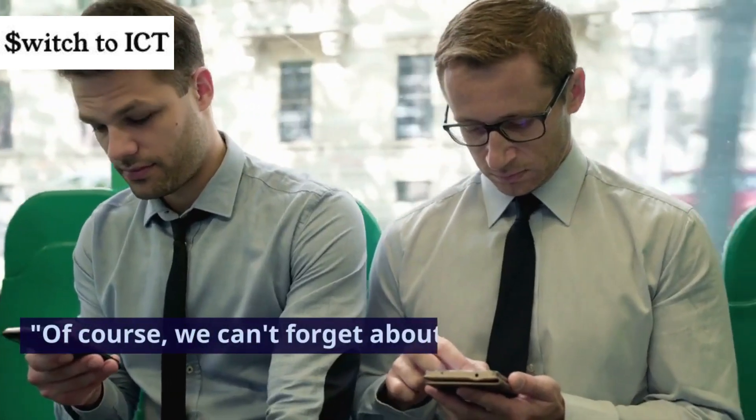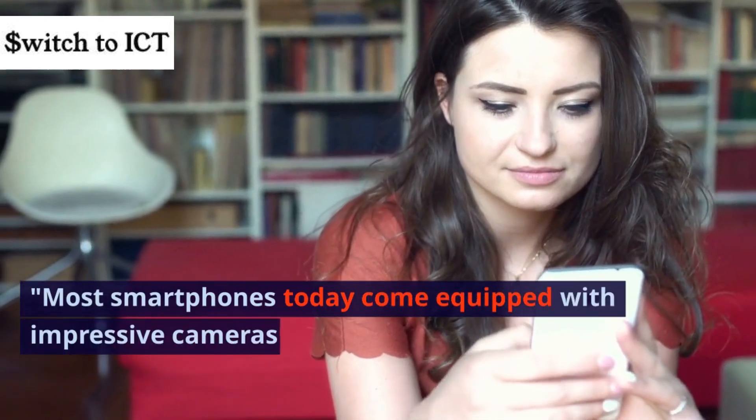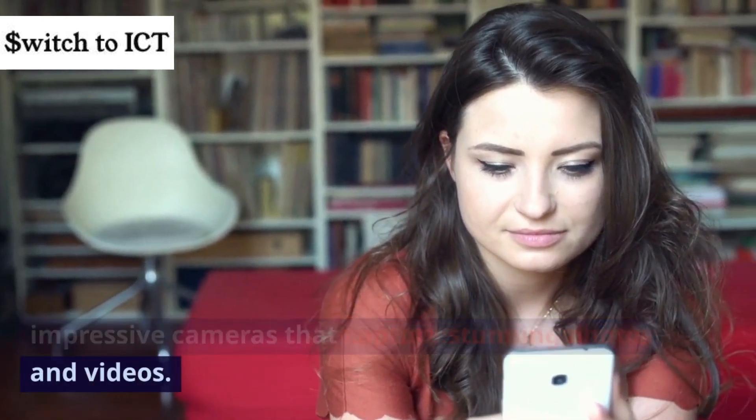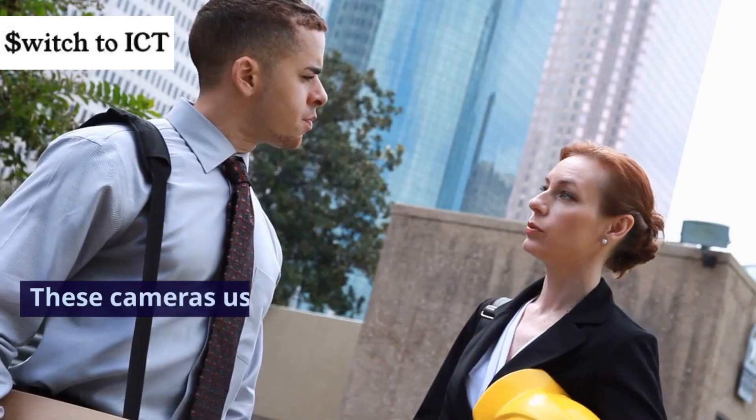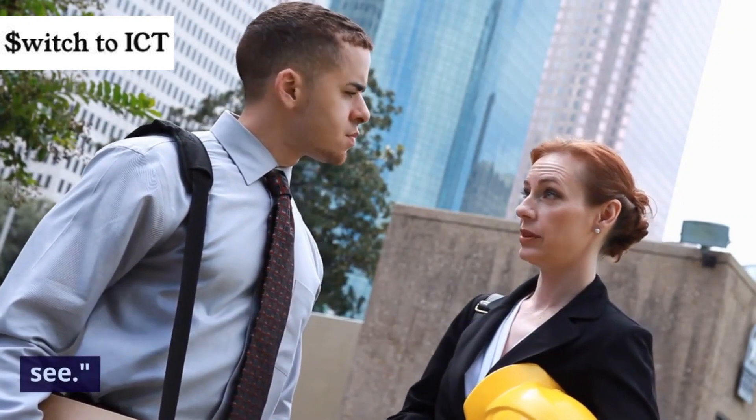Of course, we can't forget about smartphone cameras. Most smartphones today come equipped with impressive cameras that capture stunning photos and videos. These cameras use a combination of lenses, sensors, and software to produce the images you see.